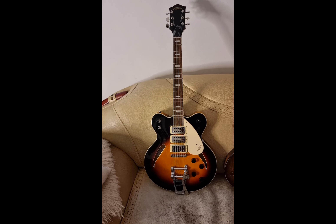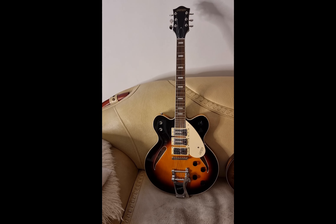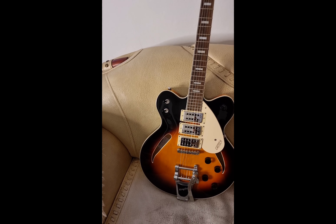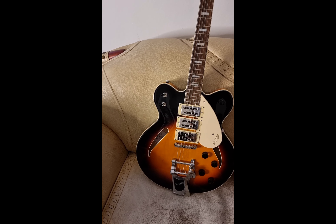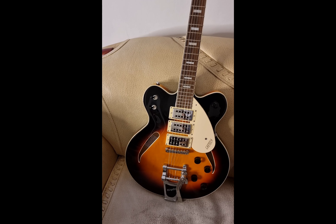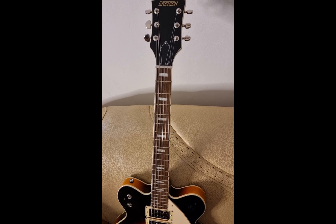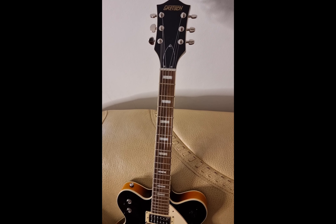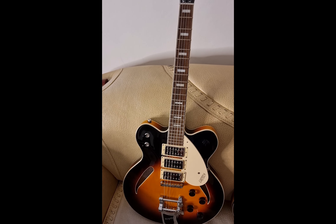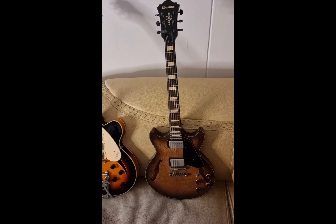The last one is the Gretsch Streamliner G2627 with three pickups — a factory special run, so only a few were made, making it very rare and highly collectible. Instead of the usual f-holes, it has cat eye sound holes, which is quite unusual, and beautiful double-cut block inlays. It's an incredible-sounding guitar with so many options — about 11 different tones you can get from it.